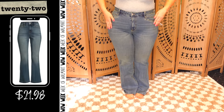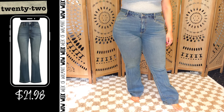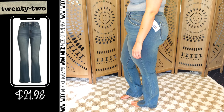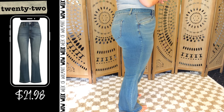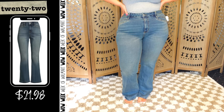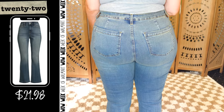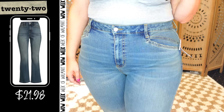Time and True high rise flare jeans with a 32 inch inseam. I really like these — I can't say anything bad, but I also don't feel surprised by them or overly excited. They're a very solid pair of jeans with nice quality, very typical of Time and True. I'm wearing my true size 16. At five foot six, I could wear a little bit of a heel, possibly a platform sneaker. There is a ton of stretch. I don't know that I agree they're high rise — they feel more like a medium rise. Flares are always flattering, but I'm not over the moon about them.